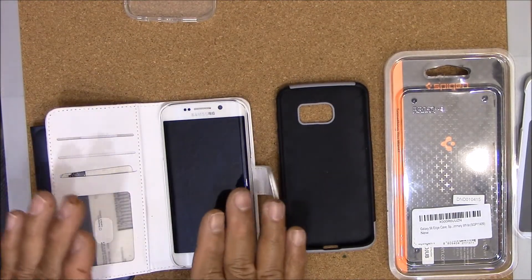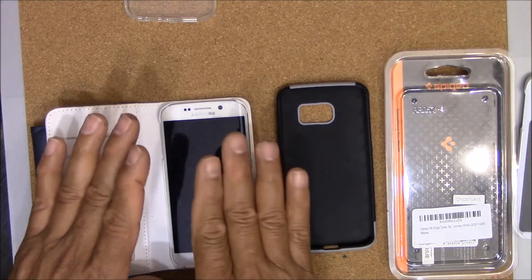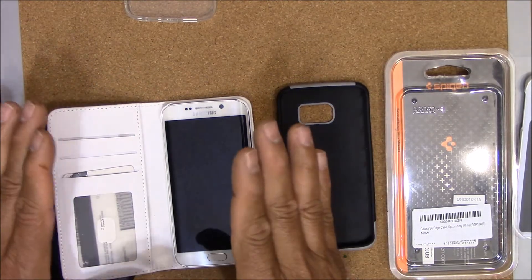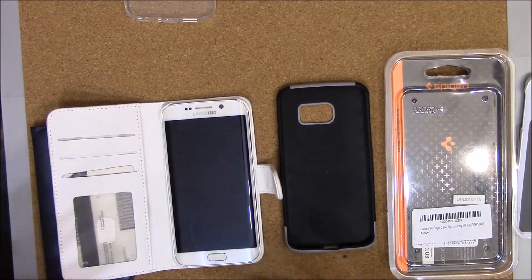So definitely for this phone, I would recommend a wallet case for full or a little bit more protection and for you to walk around feeling a little better about it.